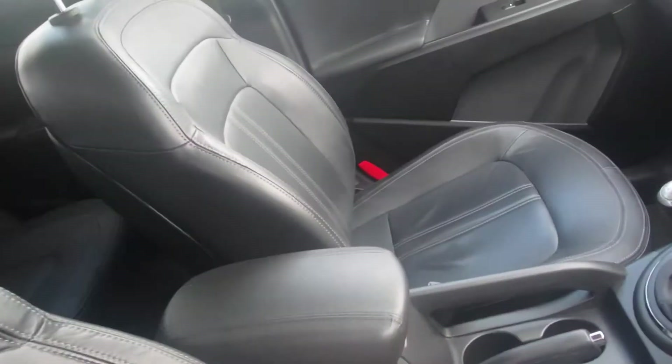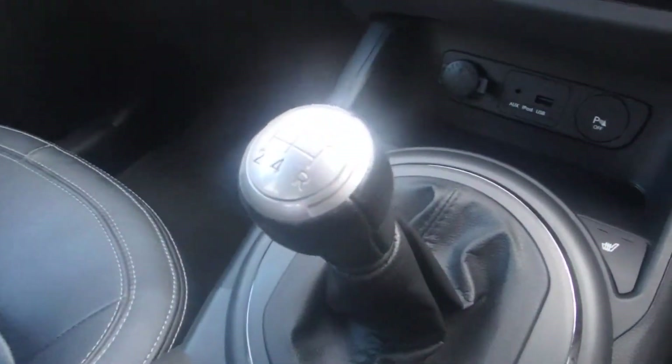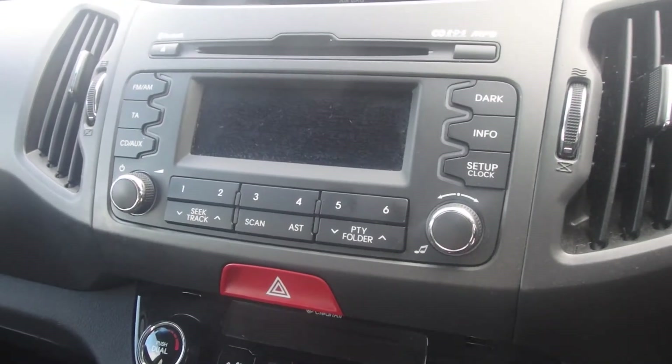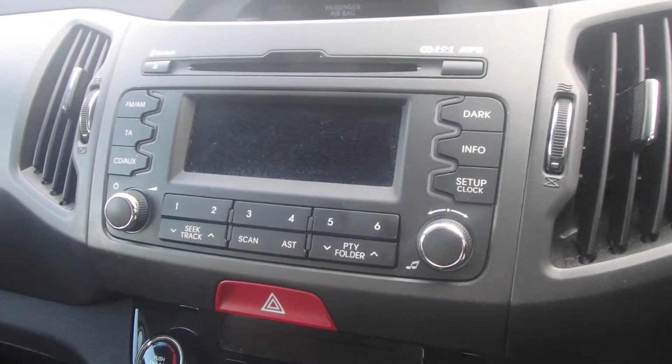Nice centre console, with the full lever heated seats. It has a 5-speed gearbox, dual zone climate control, and a stereo incorporating CD, FM, AM, and you can also use Bluetooth for music as well.